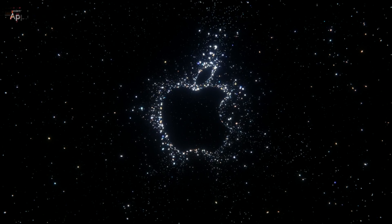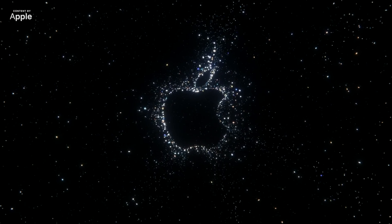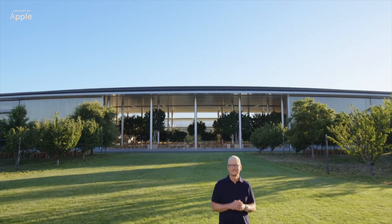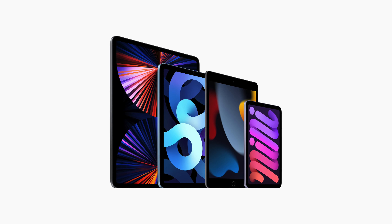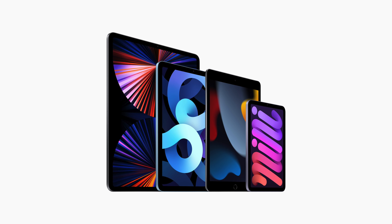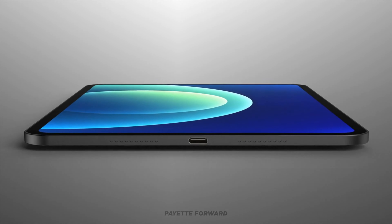We are a week away from September, traditionally one of the most important months for Apple. So far we know for sure that iPhones and new Apple Watches will be showcased, but with iPads things still appear to be unclear. Will there be any iPad next month at all? While we were hinted about at least one model potentially coming, we are still debating whether this could be the next Mini or the Air.